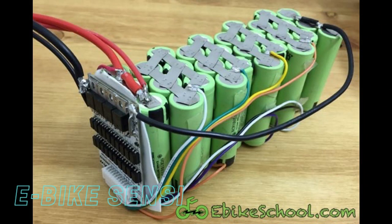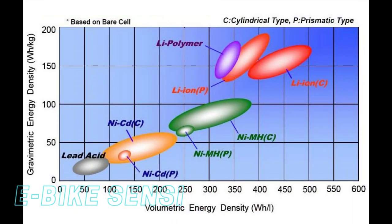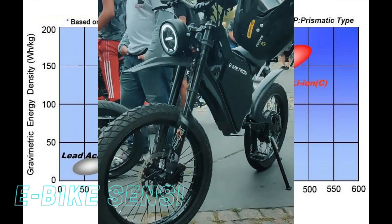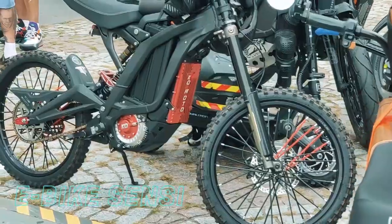Lithium batteries are without a doubt the best chemistry for e-bikes. One of the biggest advantages of lithium batteries is their weight. They are significantly lighter than lead-acid batteries, which can make a big difference when it comes to e-bikes — making the bike feel more balanced, easier to handle, and giving it a significant range increase.